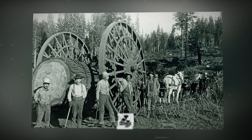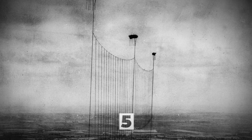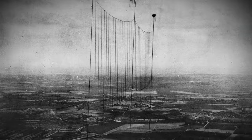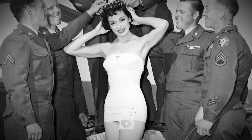A barrage balloon in London, intended as a defense against aerial attacks, 1915. The winner of the Miss Atomic Bomb Contest in Nevada in 1950.